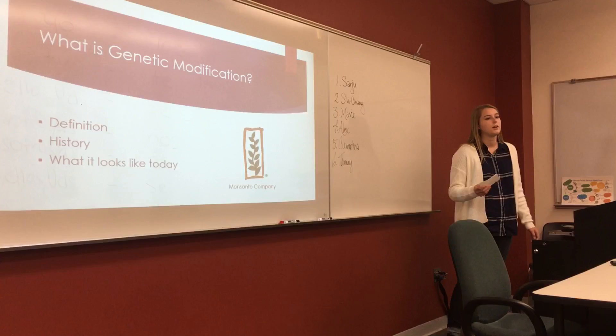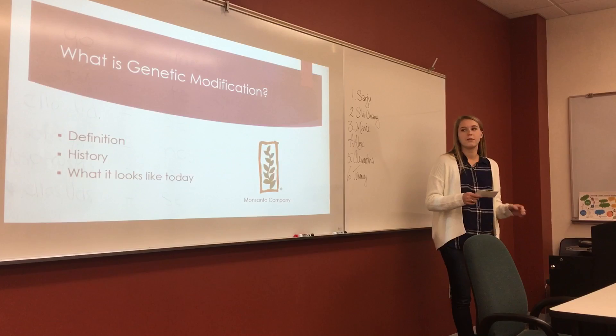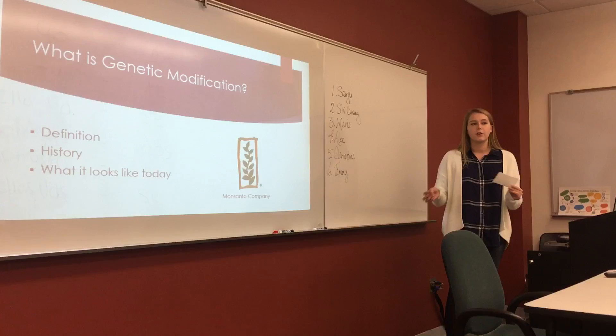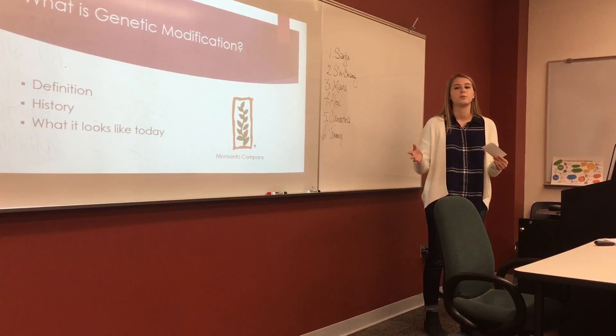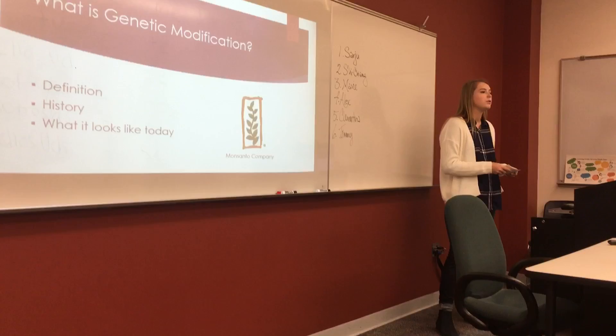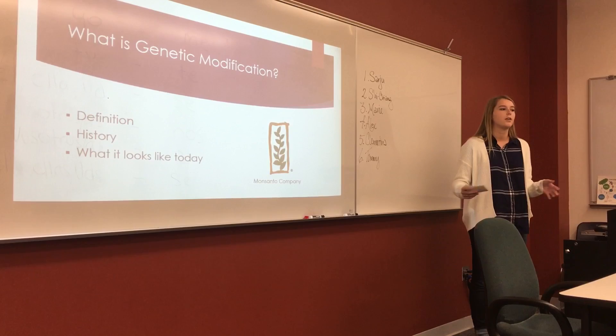To start off, I'm going to give a little bit of background info on genetic modification. The definition of genetic modification is the selection of individual genes and the transfer of them from one organism to another between non-related species. This goes back to Gregor Mendel with his selective breeding and cross-breeding to produce desirable offspring — it's pretty much how wild grasses became wheat today, and how wild hogs became pigs. Today it's referred to as lab technology, and crops that have been genetically modified are often called transgenic crops.